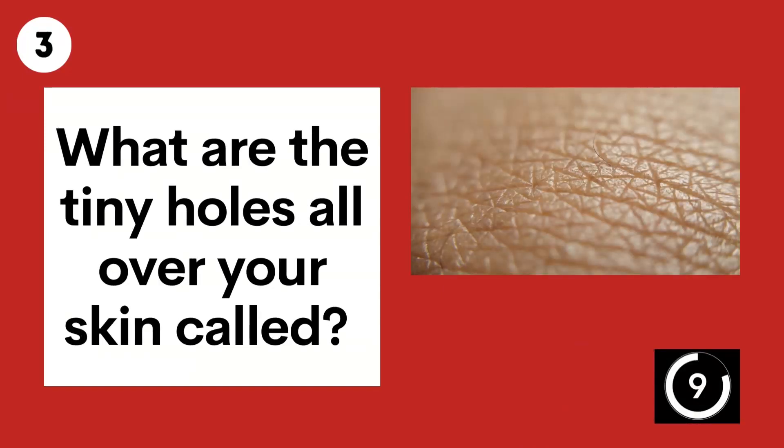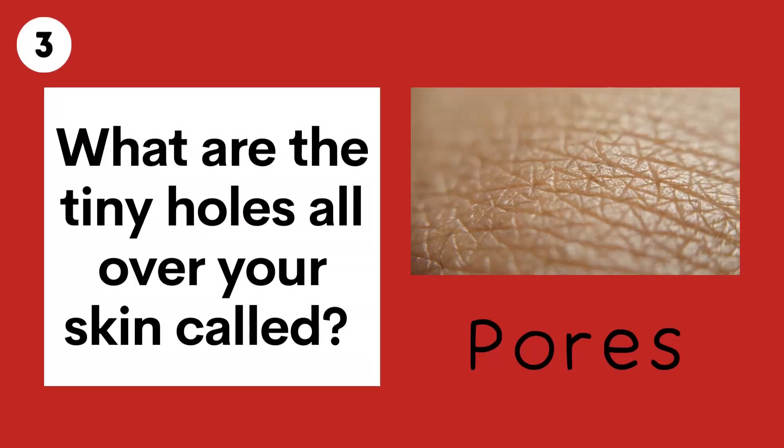Question 3. What are the tiny holes all over your skin called? Pores.